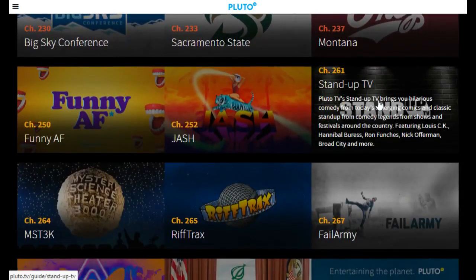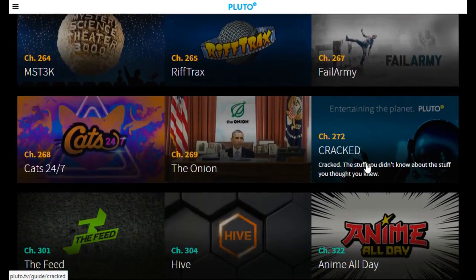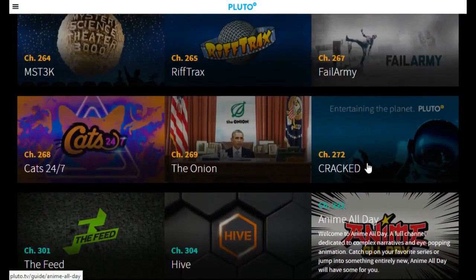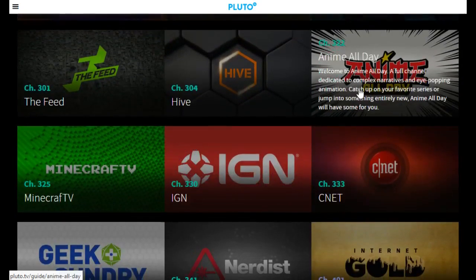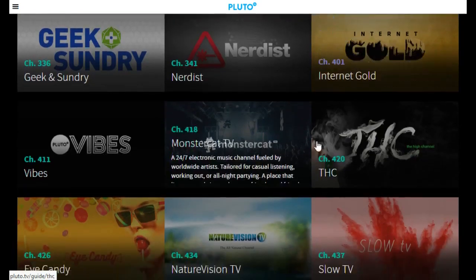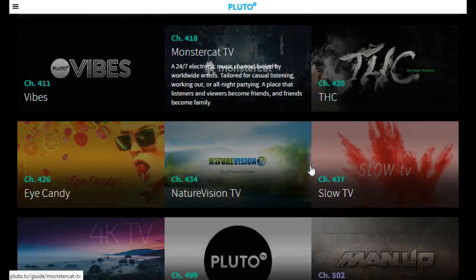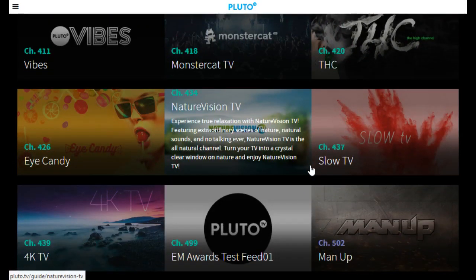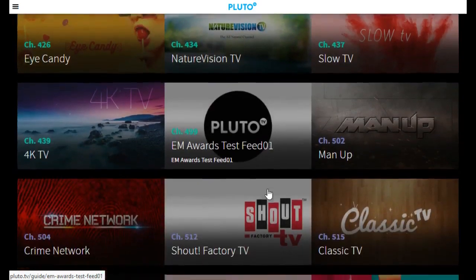Then we get more into that YouTube-type short-form video that's curated into these other channels. As you can see here, you have different things like funny videos, tech videos, and video game-type content. An anime channel might be something to check out if you're a fan. Then we get down into what's referred to as chill-out-type content — really relaxing nature videos, 4K-quality videos, or things like that you can just put on in the background.